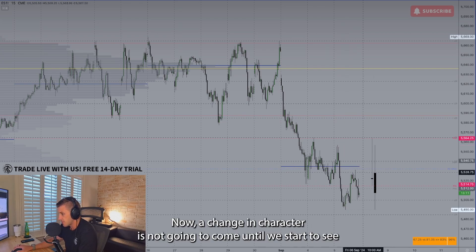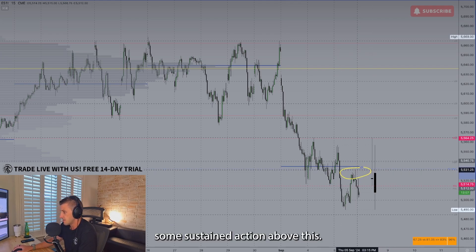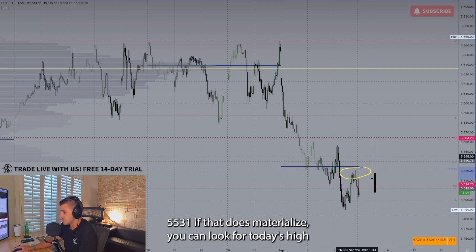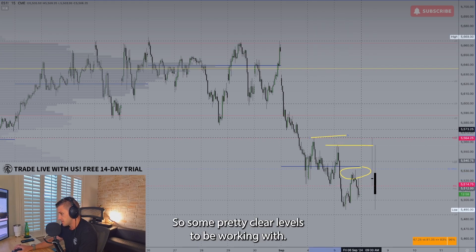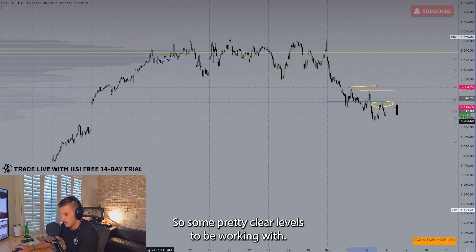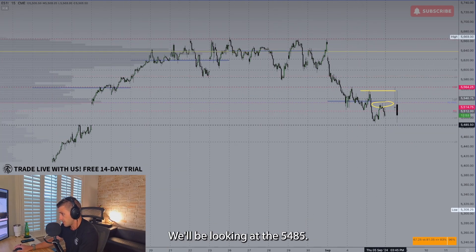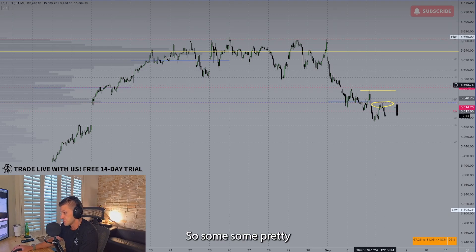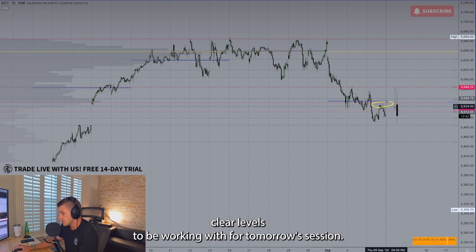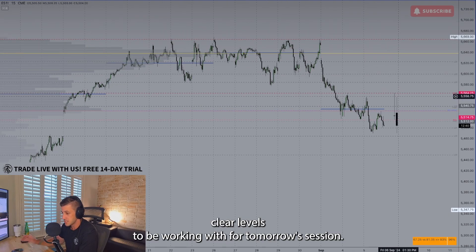A change in character is not going to come until we start to see some sustained action above 5,531. If that does materialize, you can look for today's high and potentially 5,565. If selling does continue, we'll be looking at 5,485 — that's the true gap fill level — and then potentially down into 5,450. Some pretty clear levels to be working with for tomorrow's session.